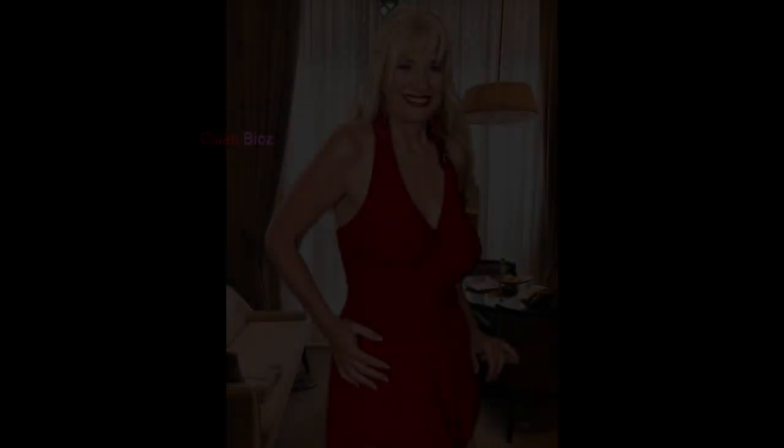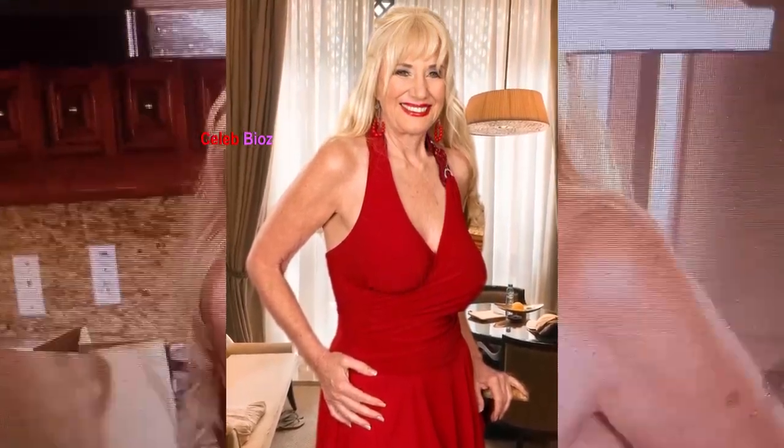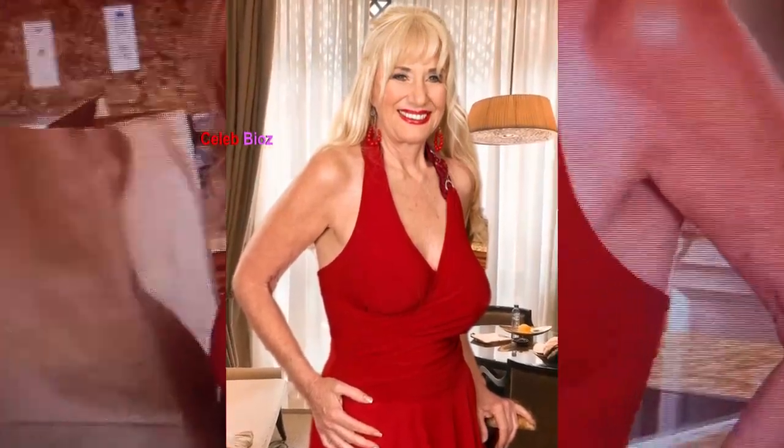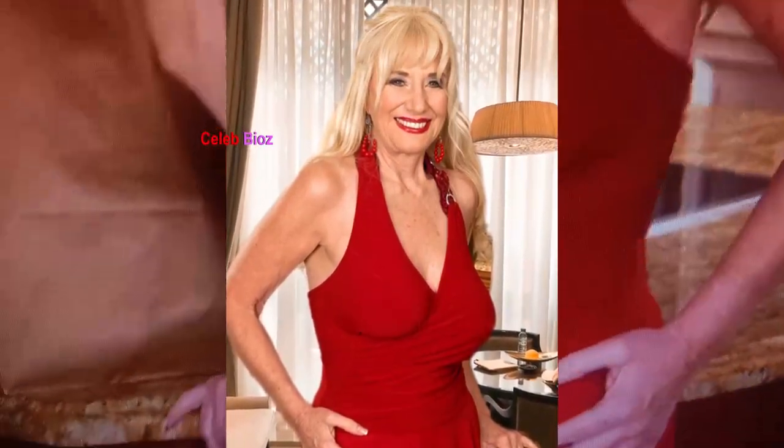Number 2. That old lady absolutely rocked the red colored crossover front sleeveless bodycon dress. She looked like a total Fashionista, exuding confidence and style. The way she owned that dress was incredible. You've got to see it for yourself — click the link in the video description to witness this amazing outfit firsthand.